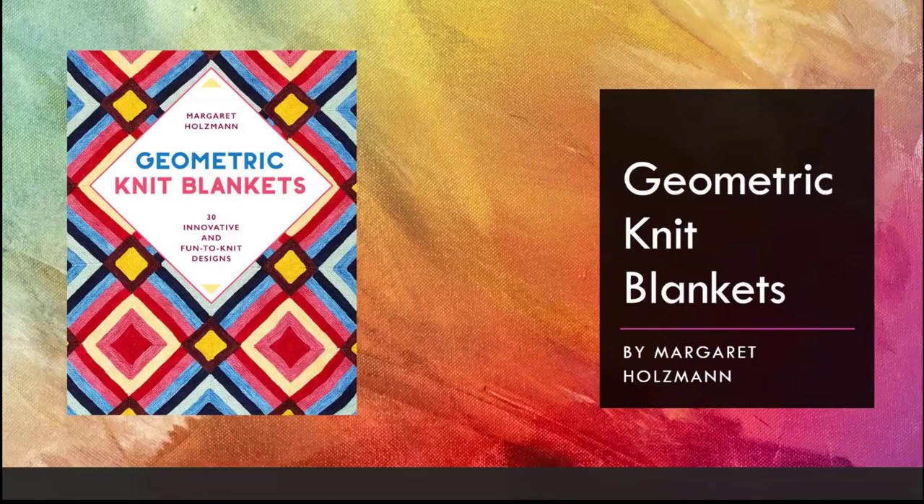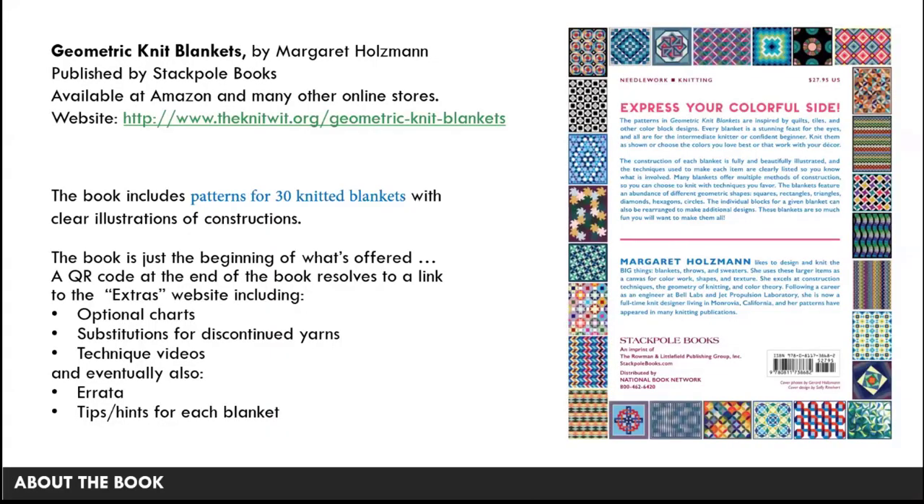Thank you for having me — it's a pleasure to be here and to see all those books that you guys have bought. I can't wait to start seeing projects that people are making and what colors you choose. I do have a Facebook group, so that's a great place to post your blankets in progress. Geometric Knit Blankets came out on March 12th. It's published by Stackpole Books, and you can buy it at Amazon and on the website for the book, which has a lot of other online stores listed depending on where you live.